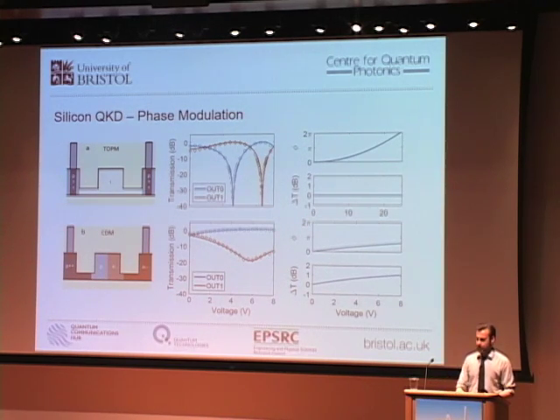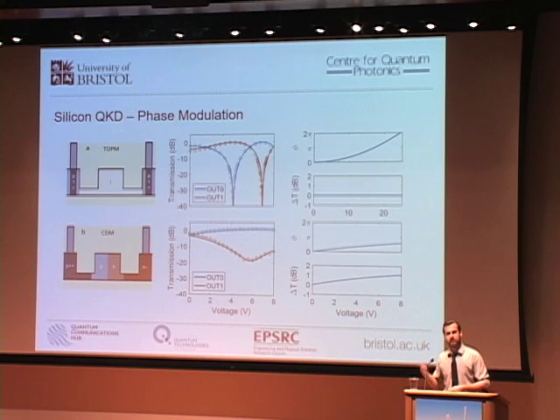Fast modulation can be achieved by altering the free carrier density of the waveguide, which changes the absorption profile of the material and induces a phase. However, it also changes the transmission, and there is a saturation of the effective phase that can be induced — our modulator tails off even before reaching pi phase difference.